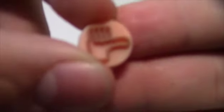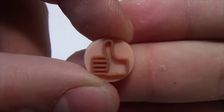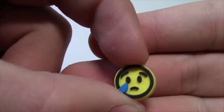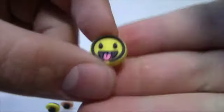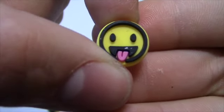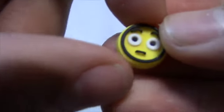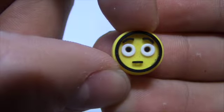We got the thumbs up emoji right here. Right here we got the emoji with the tear coming down its face. Right here we got the happy emoji with the tongue sticking out — looks very cool. Right here we got the surprise emoji, or shocked emoji, and it looks very cool as well.